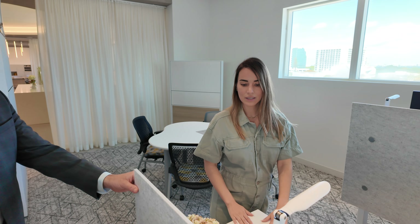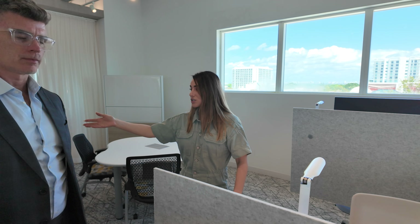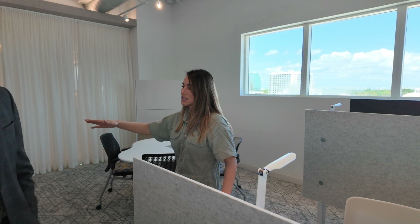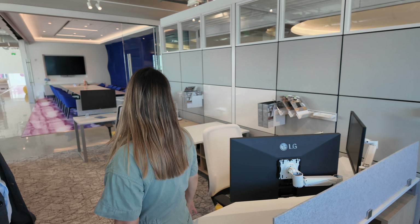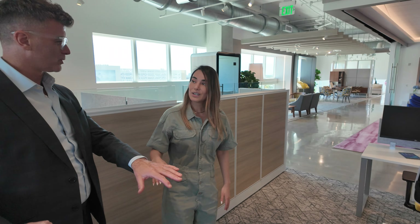Depending on how people work in a space, they're going to want a different storage configuration or desk size. This is how systems are evolving now — you can have a smaller desk with a smaller footprint and not necessarily a lot of storage, but then maybe somebody next to you who works in that space for a long time might want a little more storage. So this is for the hard workers over here.